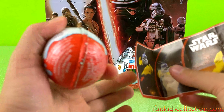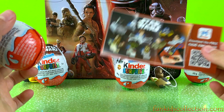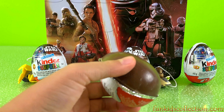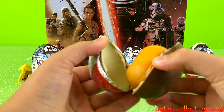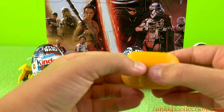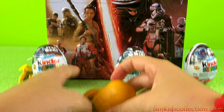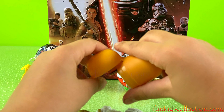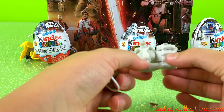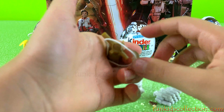And here we have the collector's guide. Super cool! Ok, let's keep on going. Another yellow capsule — let's open it. Let's see what's inside. We've got some more spaceships. Super cool!